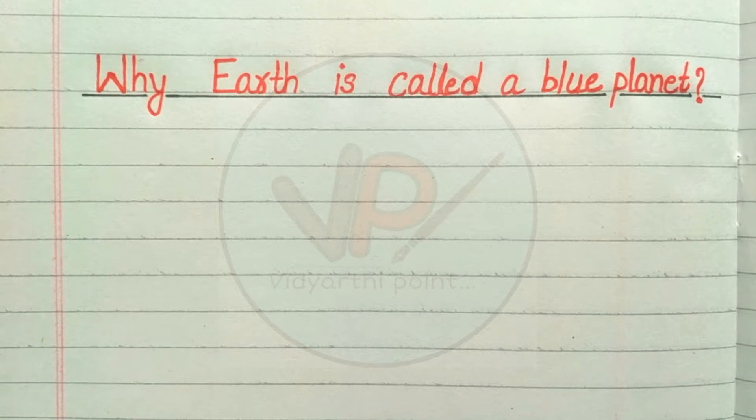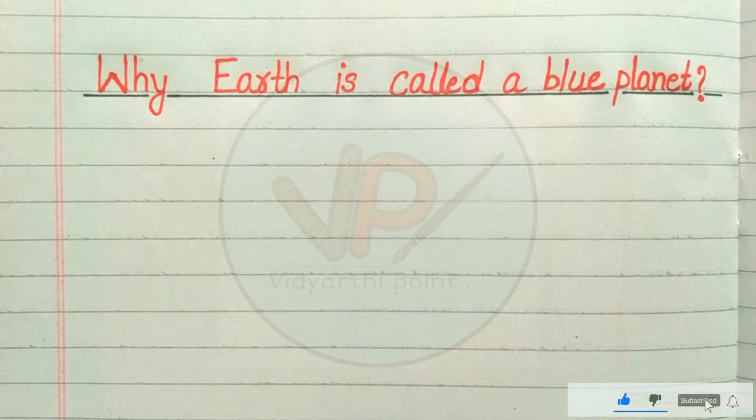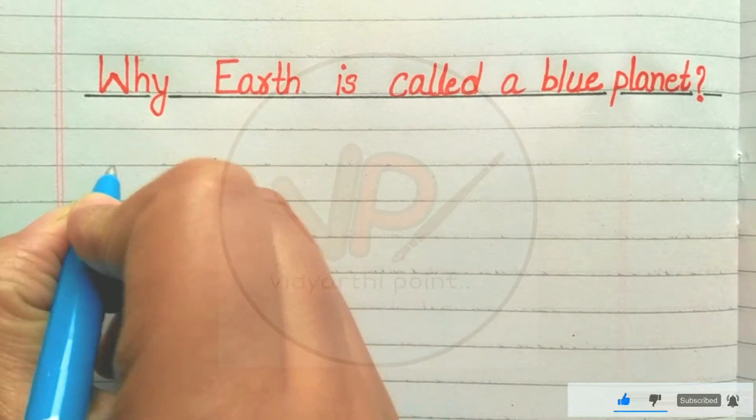Hello everyone and welcome back to my channel Vidyarthi Point. Please do like, share and subscribe to my channel. Today's topic is the answer for why Earth is called a blue planet.